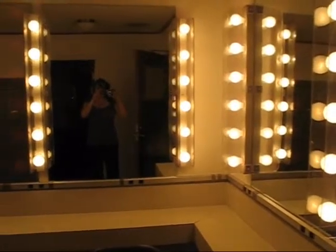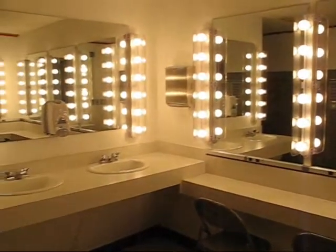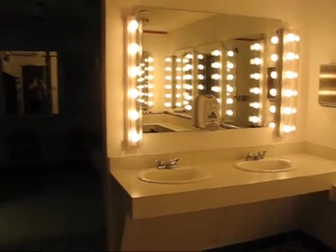Here is one of our dressing rooms where performers can make sure that they look fantastic and go over any last-minute details before heading up on stage. The cool thing about our dressing rooms is that we can actually section them off.